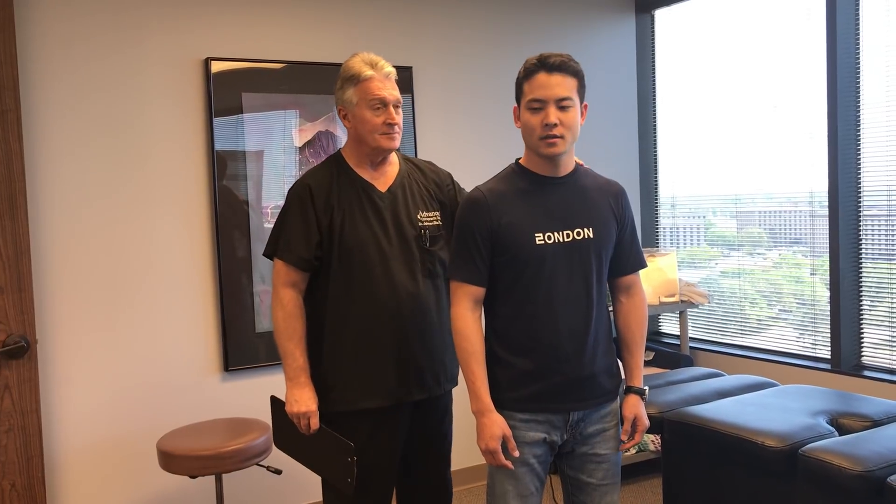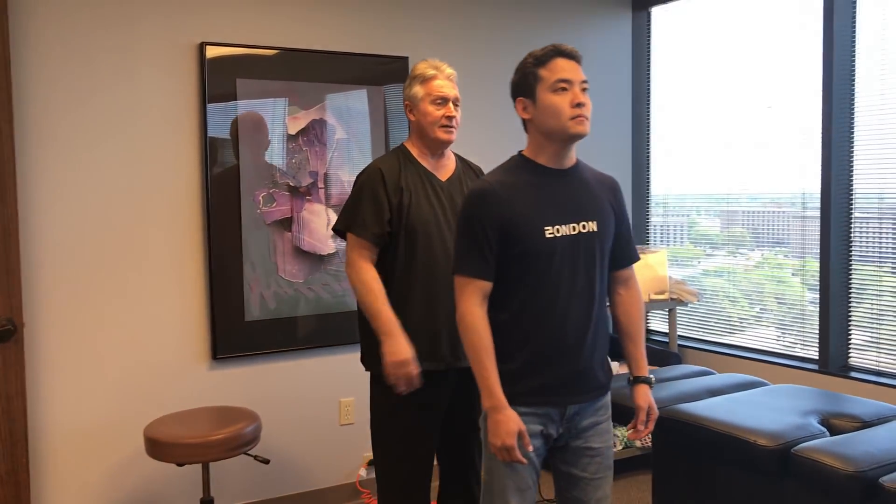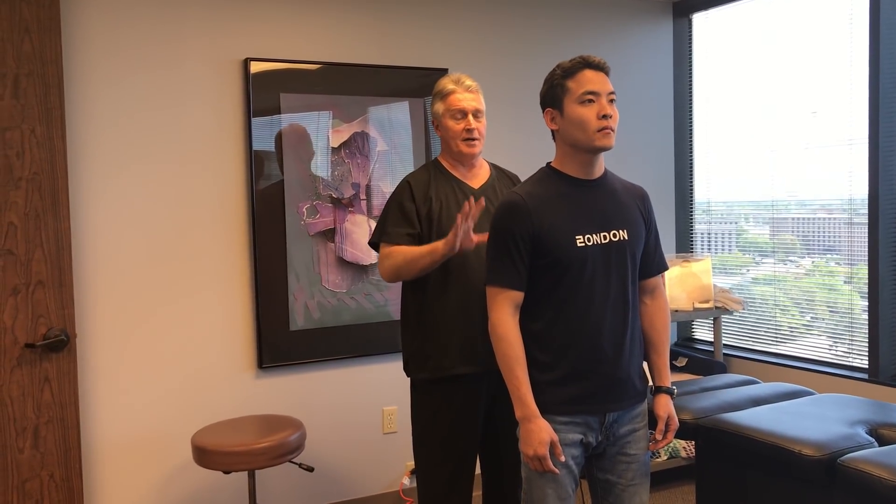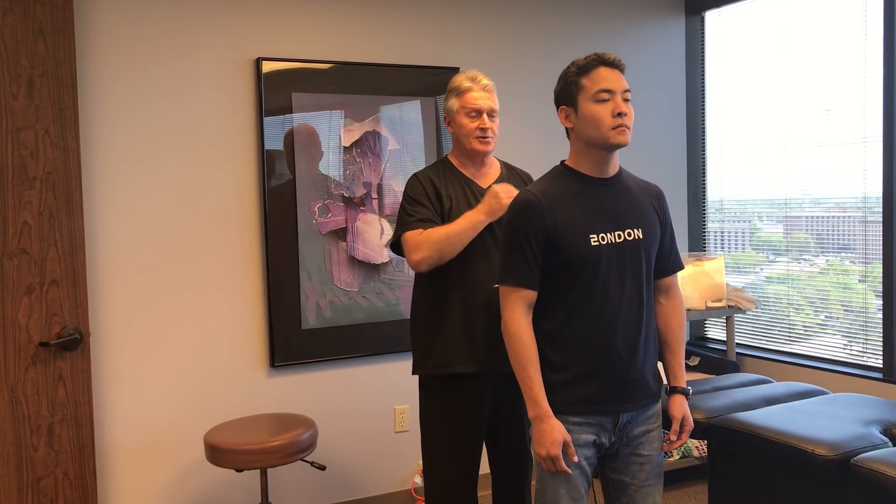Have you been to other chiropractors before? I've been to one before — after a car accident. We've already evaluated him, but I'm just going to show you the highlights of his posture exam.